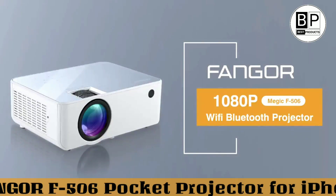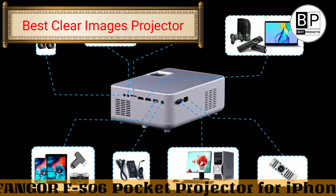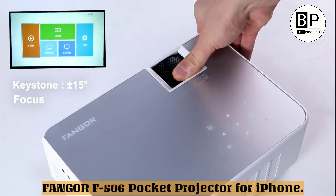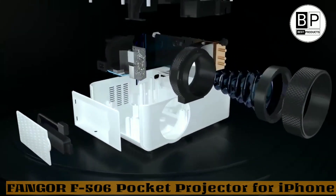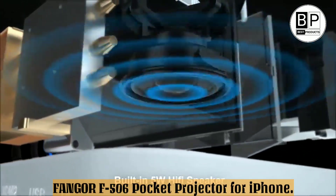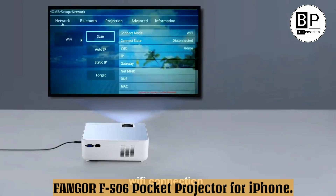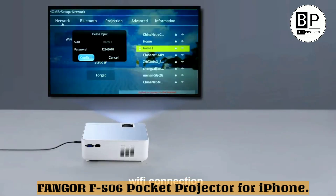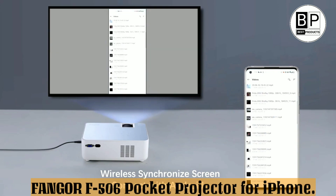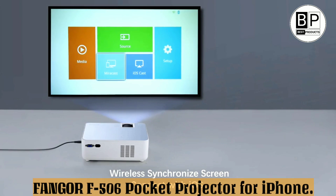Number 5: FANGORF506 Pocket Projector for iPhone — Best Clear Images Projector. This FANGORF506 HD Mini Projector is a high-definition multimedia beast that will enhance your visual experience when watching movies or playing video games. With a 10,000:1 contrast ratio, it produces stunningly clear images with deep blacks and rich colors. It is also compatible with iOS and Android systems, so you can use your phone or tablet as a remote control. The included tripod and carrying bag make it easy to take this projector with you wherever you go.